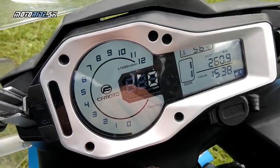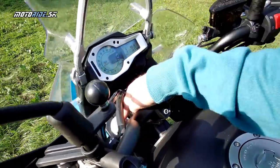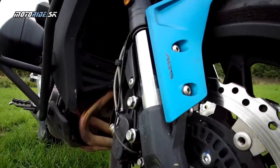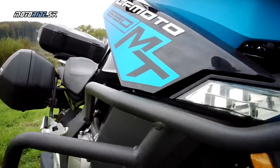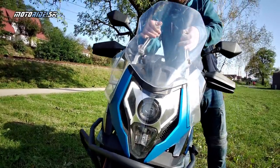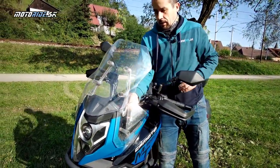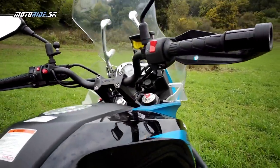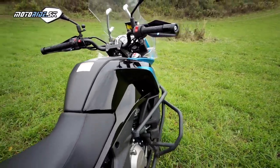The bike has two LED headlights, two-channel ABS, and of course full LED lighting front and rear is standard. For touring riders, the windscreen is adjustable. The fuel tank holds 18 litres and the fully fuelled weight of the bike is 209 kg. We can also start up the CF engine.